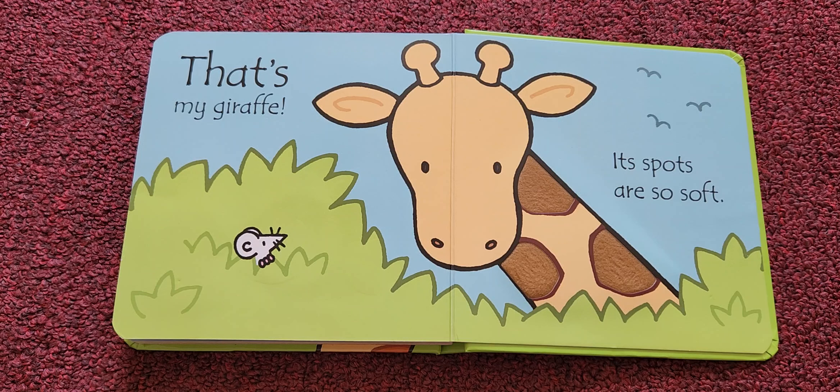What's your favorite animal? Let me know! Do you like this book? I like this book — it's going to be my favorite book. Thank you for reading with me. Have a great day, bye bye!